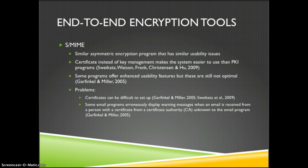With S/MIME, one of the major hurdles is the certificate itself. Though once it's set up it makes things easier, it is difficult to set up and difficult to understand the importance of doing so properly. Another issue found is that some email programs don't react well to the S/MIME certificates and give incorrect error messages which can confuse users.